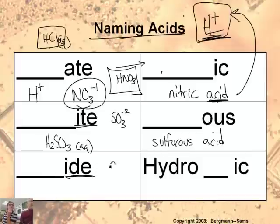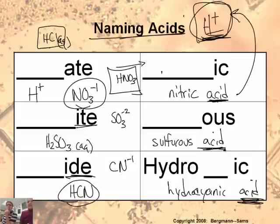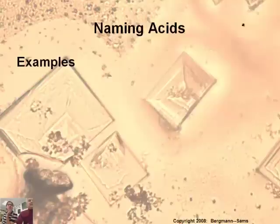For ions ending in 'ide,' like cyanide, H⁺ combined with cyanide gives HCN — an acid containing cyanide. Ions ending in 'ide' become 'hydro...ic acid,' so cyanide becomes hydrocyanic acid. Remember to add the word 'acid,' which represents the H positive part.